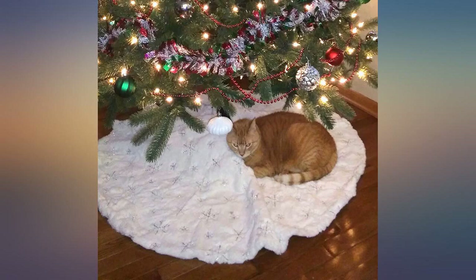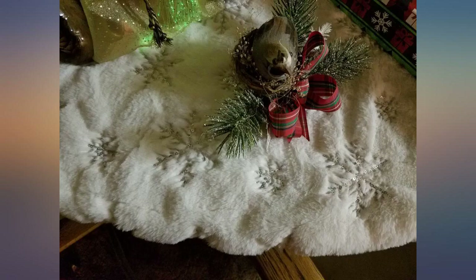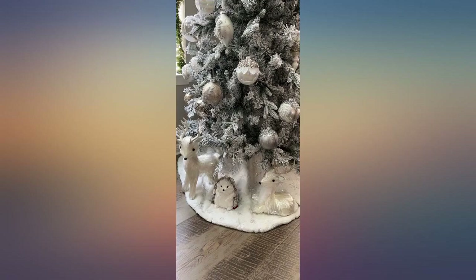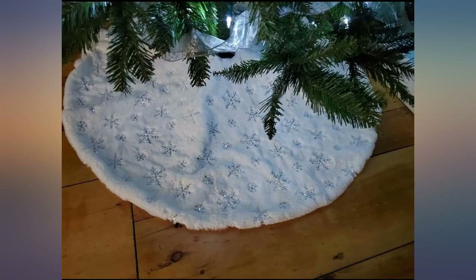I absolutely love this tree skirt — very well made, very soft, and like all other reviews, it sparkles from the tree lights which looks absolutely stunning. Don't hesitate to buy; you won't be disappointed. This tree skirt totally went with our Christmas vibes. We recently just bought our house and had to buy all new everything for Christmas, and I'm very pleased with everything we chose. Happy holidays everyone.